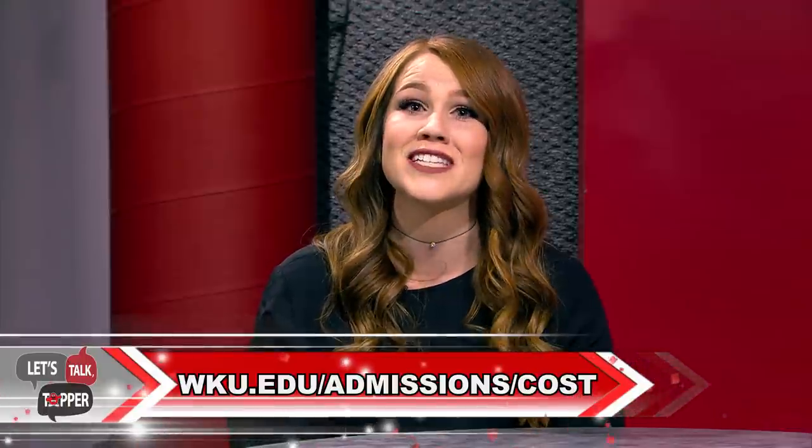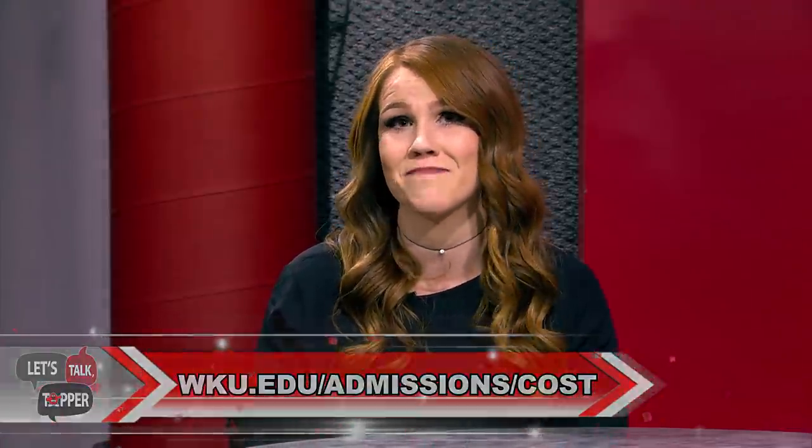The first thing I'm asked, particularly by parents, is how much is this going to cost me? Well, the good news is that WKU's average annual cost is 14% below the national average among public four-year institutions. To view our latest tuition rates and estimated cost of attendance, visit wku.edu/admissions/cost. Our tuition rates are broken into three categories: in-state, out-of-state, and the Tuition Incentive Program rate, commonly referred to as TIP.